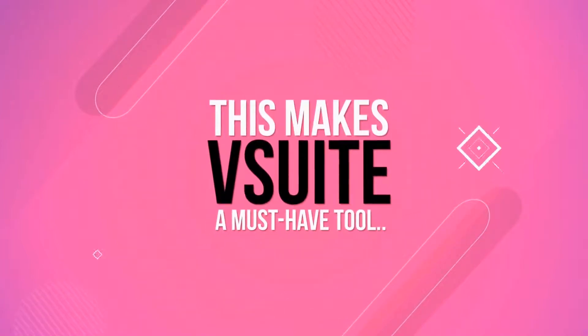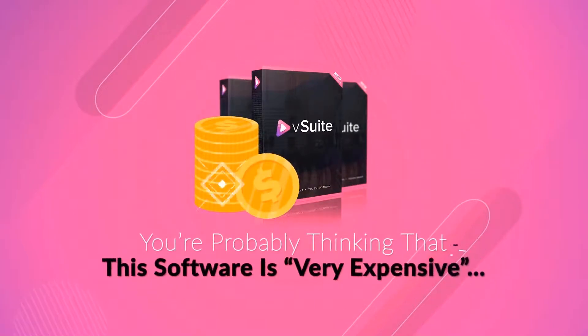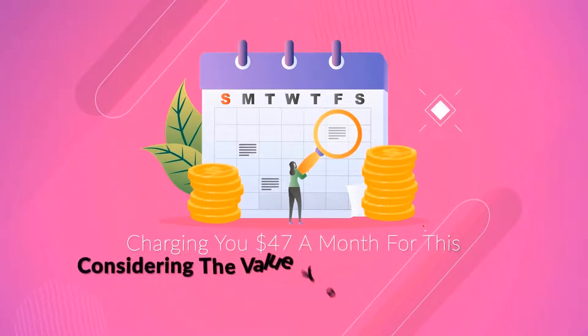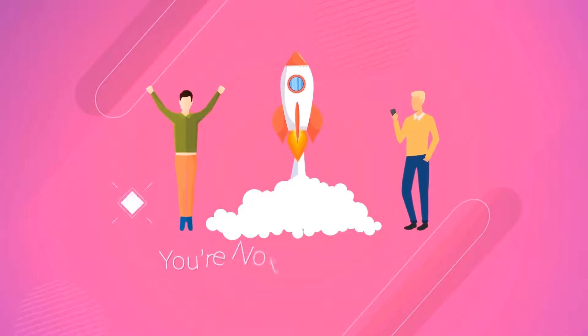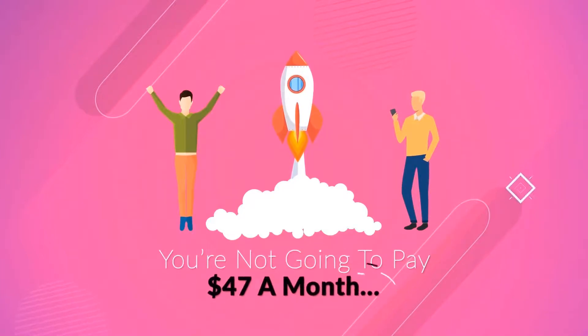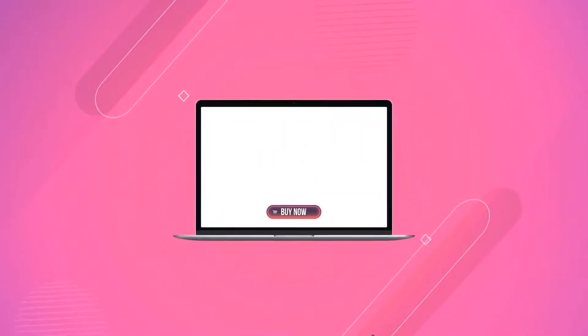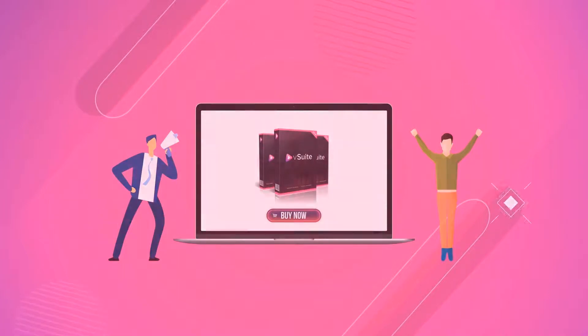This makes V-Suite a must-have tool. You're probably thinking that this software is very expensive. To be quite frank, we really should be charging $47 a month for this, considering the value you're getting here — and you'd still be getting a bargain even at that price. But during the exclusive launch period, you're not going to pay $47 a month. In fact, you're not going to have to pay monthly at all. By clicking the Buy Now button, you get instant access to V-Suite for a heavily discounted, one-time-only payment.